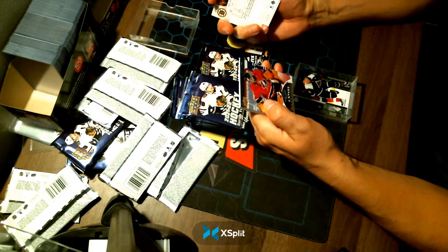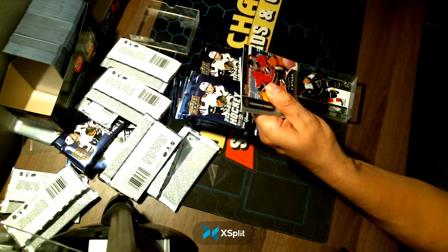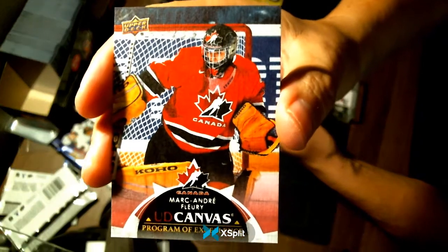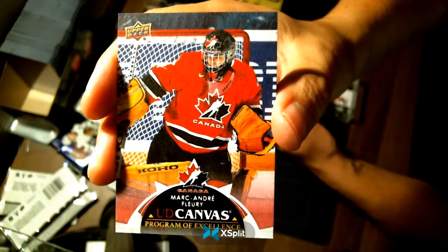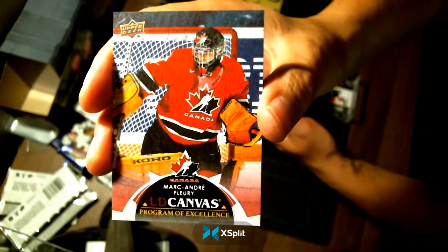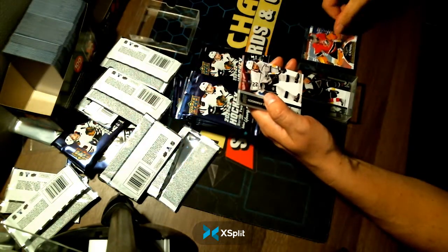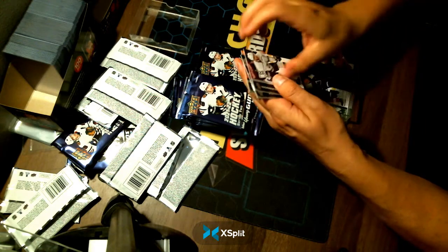Now we have a Program of Excellence of Marc-Andre Fleury — which we're going to randomize amongst everyone. This is a Team Canada card and he's not a rookie, so we're going to randomize that card with everyone at the end of the break. So everybody's got a shot at that.